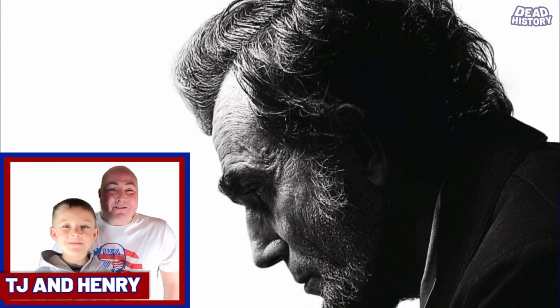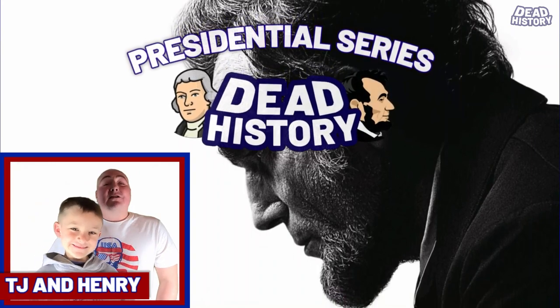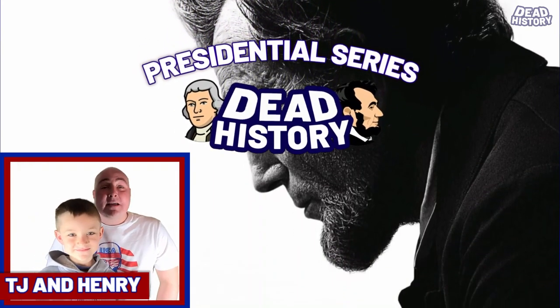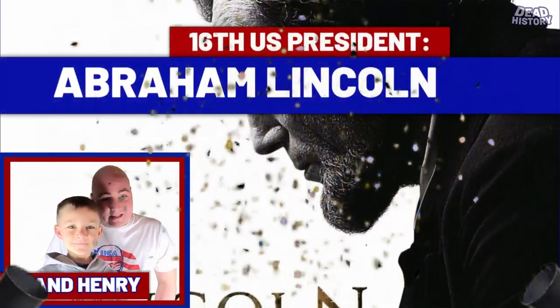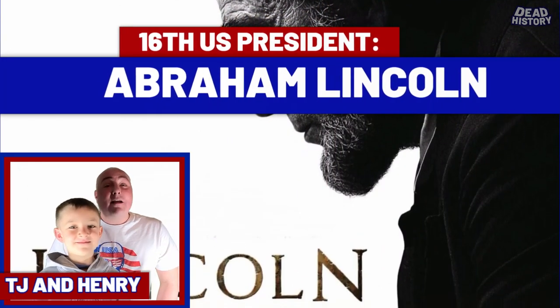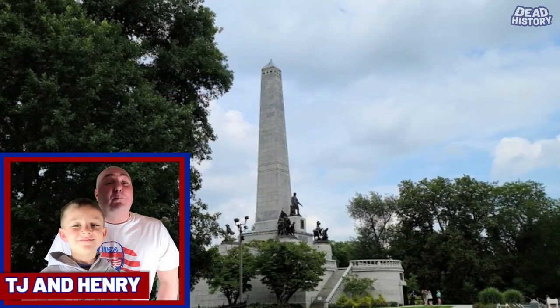Hey guys, how's it going? TJ here with Dead History, and I'm here with my son Henry, of course. Hi! Today is our final installment of this four-part series entitled Abraham Lincoln, our 16th President of the United States. Today in part four, we're going to take a look at the grave site of Abraham Lincoln, Lincoln's tomb in Springfield, Illinois.